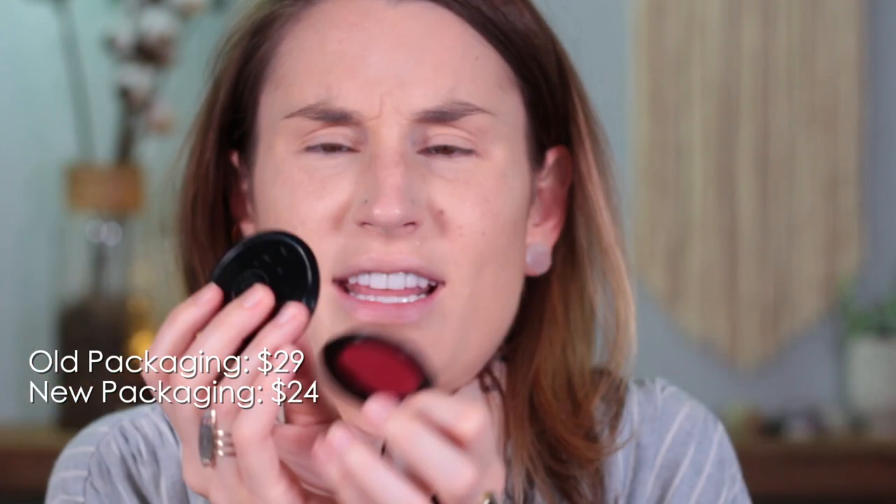I'm actually going to start with these two. These are the new Color Nectars from Rituel de Fille. But look at the difference in size — this is their original blush and this is the new blush. They are just very, very different in size. So this one is 3.8 grams and this new one has 3.2 grams. Oh my gosh — they just shrunk the packaging but there's almost exactly the same amount of product in there. Glad I checked. That's really interesting. Don't be fooled.